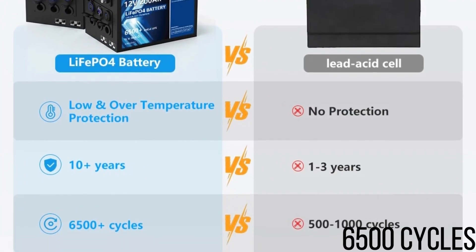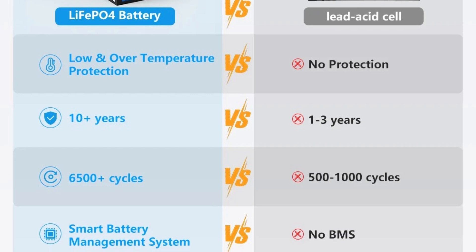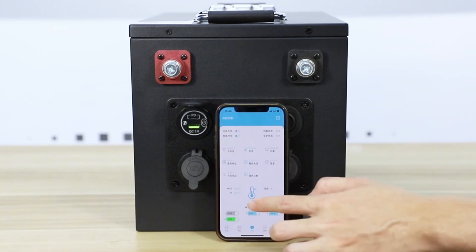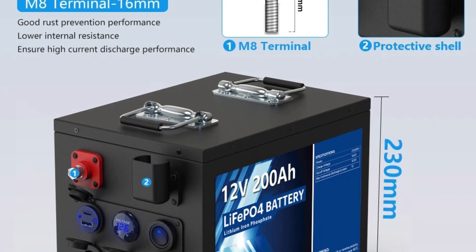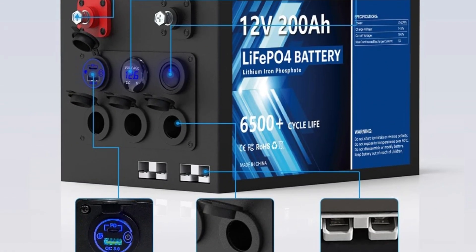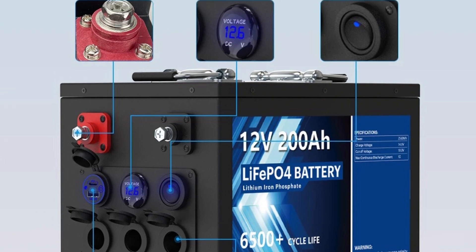Despite its lighter weight, the battery boasts an impressive lifespan of over 6,500 cycles — approximately 10 times longer than lead-acid batteries — capable of enduring 5,000 cycles at 100% depth of discharge (DOD) and up to 7,000 cycles at 80% DOD. Equipped with a built-in battery management system (BMS), Cosimo LiFePO4 batteries safeguard against overcharging, over-discharging, over-current, and short circuits. These batteries also support fast charging, with charging times reduced to half that of lead-acid batteries, enhancing overall convenience.